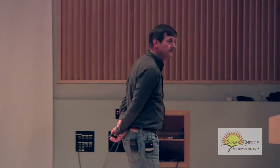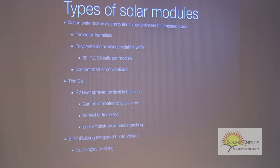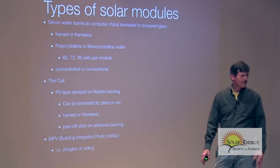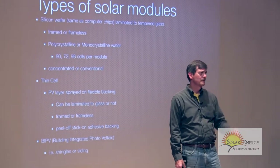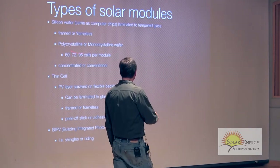The price drop in silicon modules is killing thin film companies. They go to market with an idea, pitch investors, build a plant planning to sell at $5 a unit, and when they're ready to sell, the market price is $3 a unit — they can't do it and go bankrupt. You can also get them with peel-off backings to stick onto a metal roof, but you risk damage since they're not covered with glass. There's also Building Integrated Photovoltaics — shingles with solar panels built in — but if damaged they're very hard to replace since you have to take off almost the whole roof. For most people, a traditional framed module is what you're going to buy.